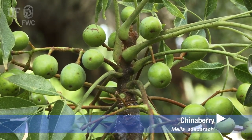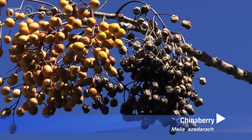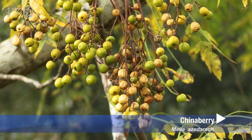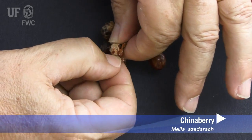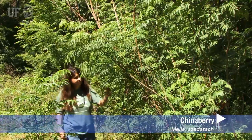Chinaberry produces many fruits which often persist after the leaves have fallen. They are on stalks, yellow or yellowish green, and contain a single seed. The fruits are poisonous to humans and some other mammals, but are dispersed by a variety of songbirds. Chinaberry is invasive in Florida.